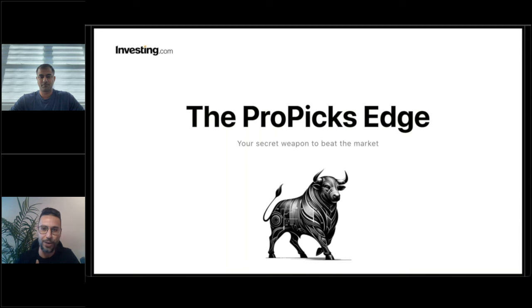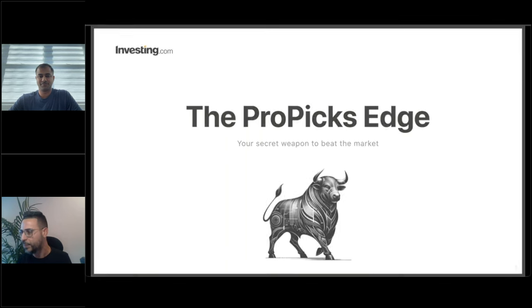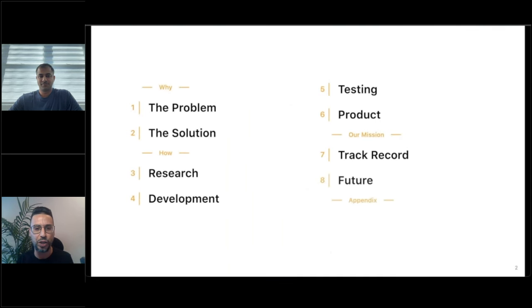My name is Jesse Cohen. I'm a senior analyst at investing.com. Joining me today is Andy Pai, VP of Investing Pro — no better person to go over the features and benefits and guide us through everything we have in store. ProPix is our new approach to simplify your investment decision making.